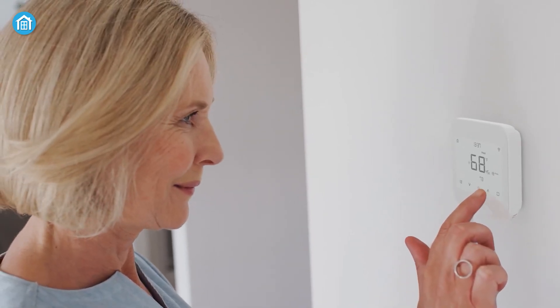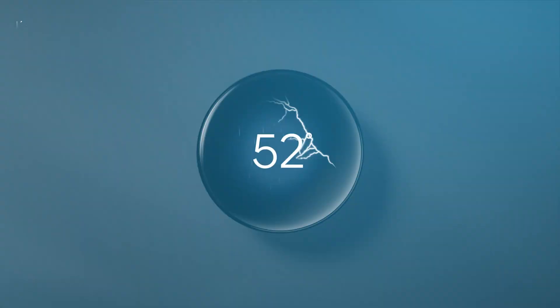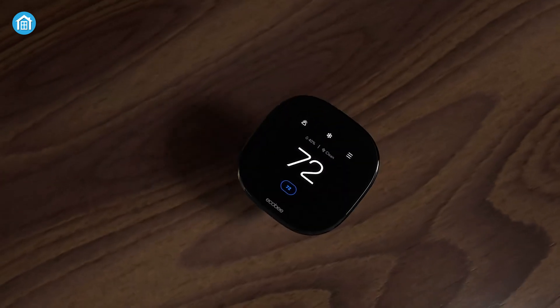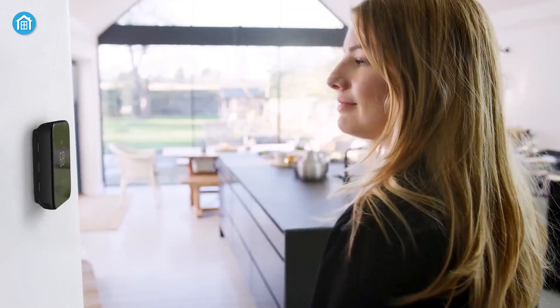These smart devices learn your daily patterns, fine-tune temperatures automatically, and help reduce energy consumption with minimal effort. So today, we're exploring the 7 best smart thermostats that bring easy control and energy savings right to your fingertips.